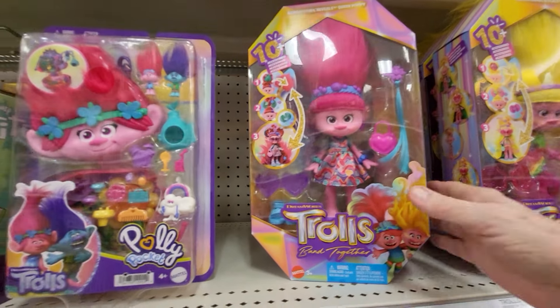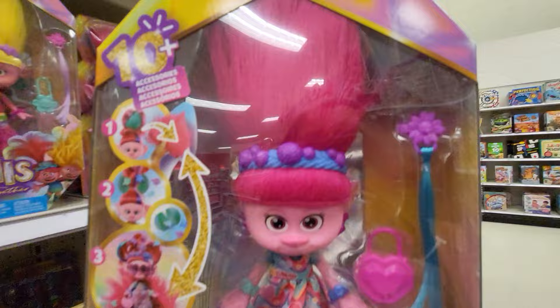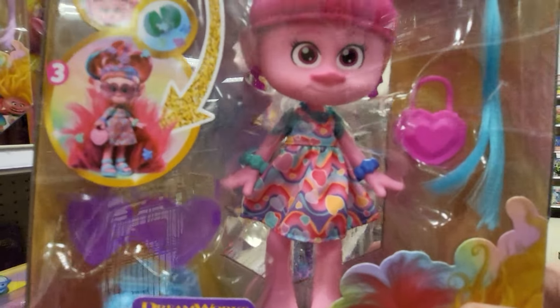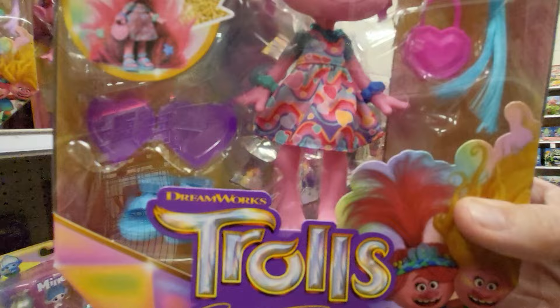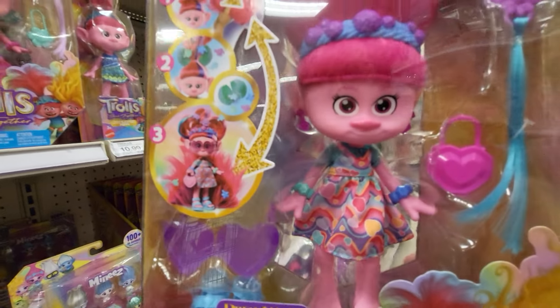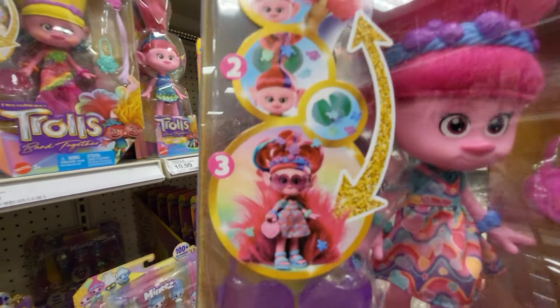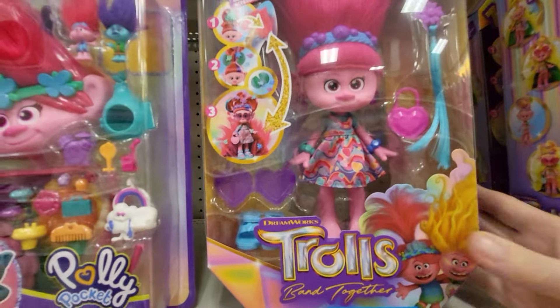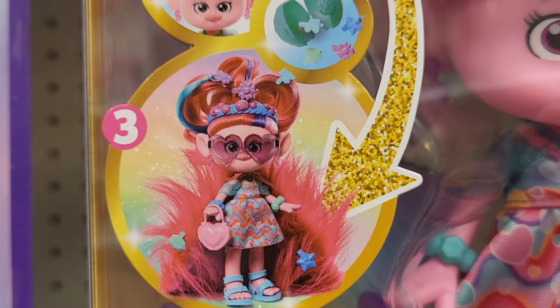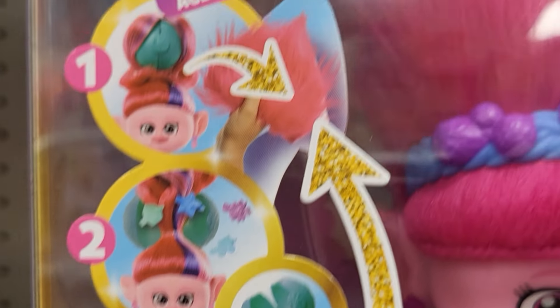And they have this new one here I haven't seen before. It says Hair Sensational Reveals Queen Poppy. She has beautiful long hair, a pretty dress with hearts on it. She's got sandals and heart glasses that are purple. Let me blow it up a little bit so I can show you better.